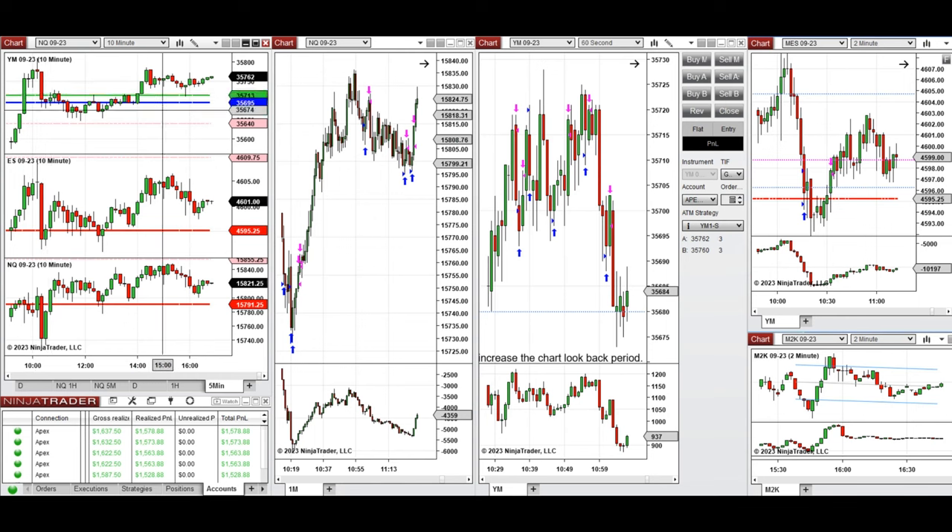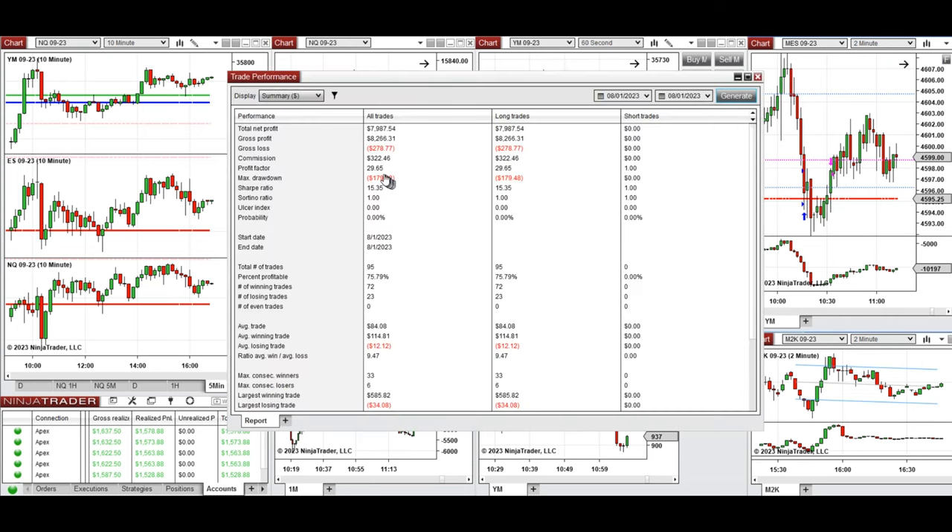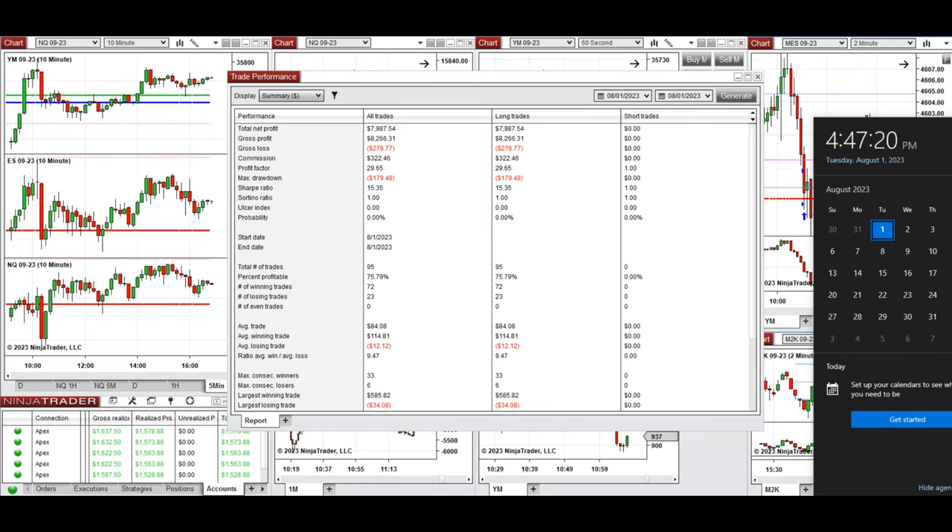The long positions on Dow Jones were taken with setup C, as it was more sideways, and the long trend on S&P 500 was also taken. All these signals were copied by copy trader to multiple Apex Trader funded accounts. The result was positive, showing a profit factor of 29 with a 75% win rate and an average win-to-loss ratio of 9.47. The largest winning trade was $585 and the largest losing trade was $34. We hope these trades taken by the PATH system are useful for you — let us know if you have any questions and have a wonderful day.